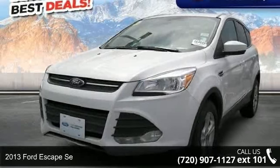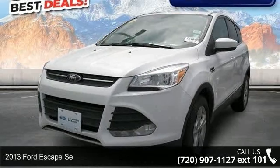Presenting the 2013 Ford Escape. This may be the set of wheels you've been looking for.